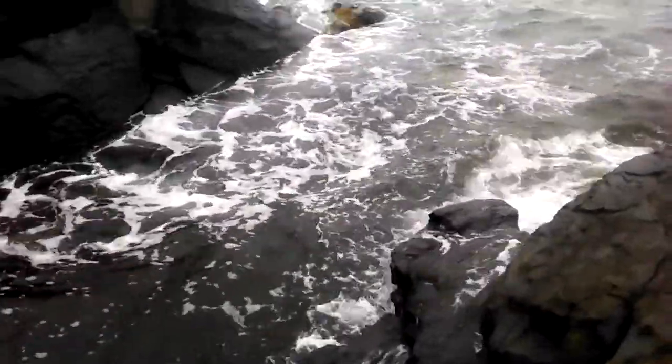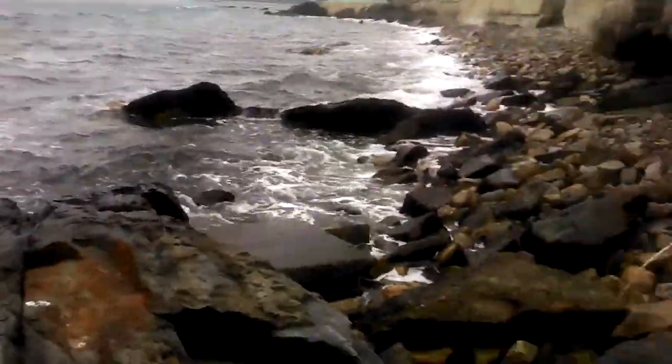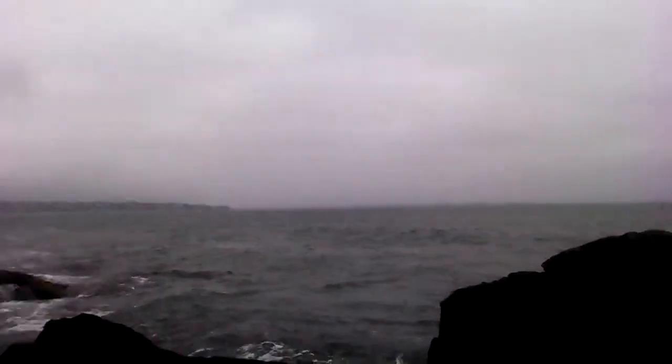Hey Steve, you probably can't hear me too well, so I won't say too much. I just wanted to show you some scenery of the area I found to run to. It's a nice little cliff face out here. Just me and the ocean and some rocks. Awesome.